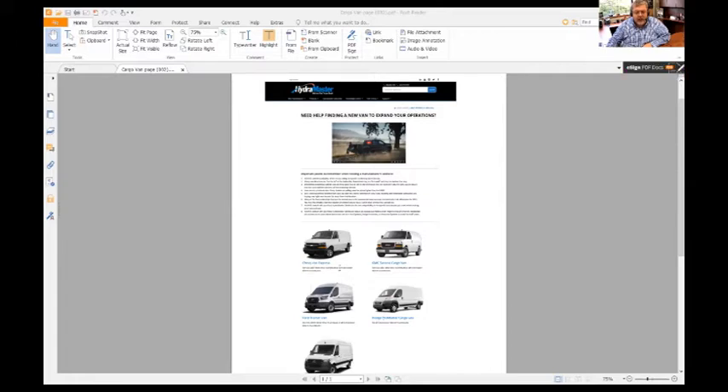Underneath each van, you'll find which HydroMaster truck mounts that van can specifically fit. As we just mentioned, before you purchase any van, you always want to confirm with your local HydroMaster dealer that the machine you want will fit in the van that you want.